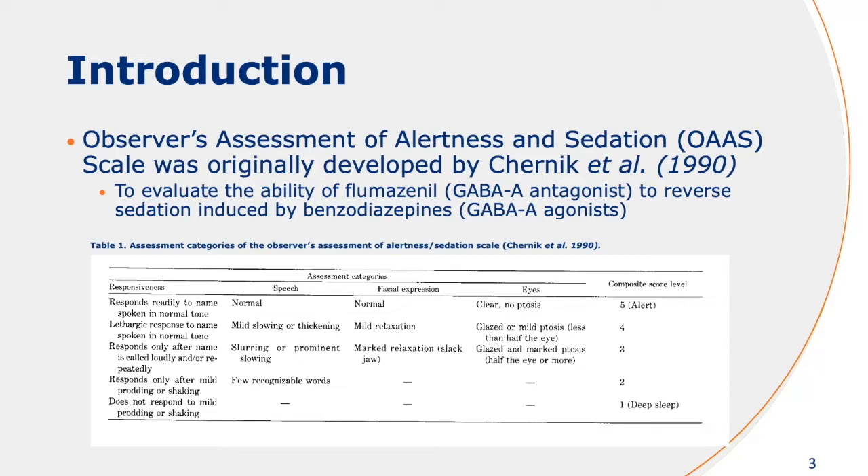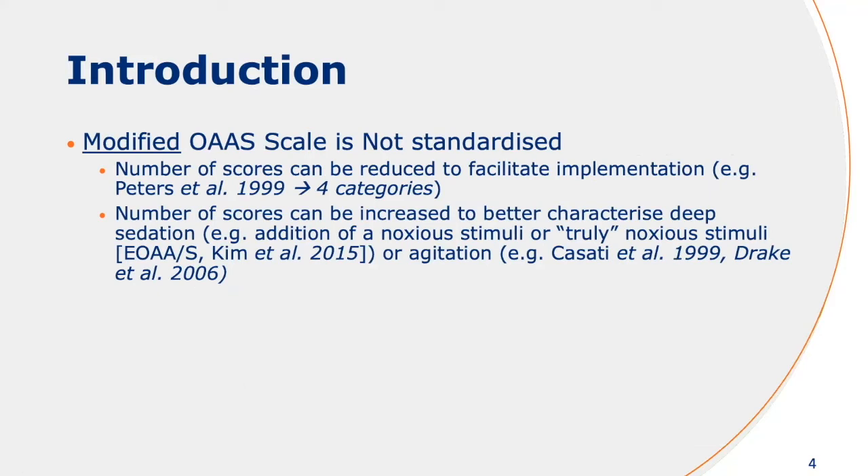This is what the original skill looked like. There are four categories, and the composite score is basically the lowest score that was scored in any of these categories, or the sum of all the categories. But nowadays, we only tend to focus on the responsiveness aspect of this skill. It's important to note that this skill is not standardized — the number of scores can either be reduced or increased to characterize different depths of sedation.